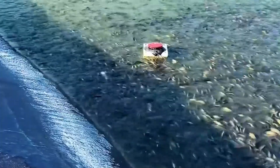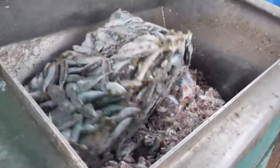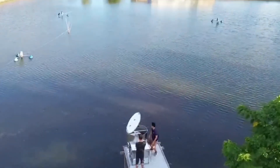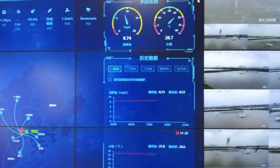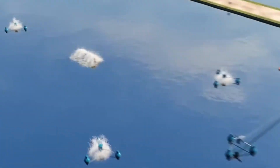Once in their ocean pens, the salmon begin their growth phase, which typically lasts between 12 to 24 months depending on water temperature, species, and desired market size. During this time, salmon are fed a specially formulated diet high in protein, healthy fats like omega-3s, and vitamins. Feed is delivered through automated systems that release pellets at scheduled intervals or when motion sensors detect hungry fish. Modern salmon farms use underwater cameras and AI-powered feeding controls to monitor fish behavior and minimize waste — precision feeding that not only keeps the salmon healthy but also reduces environmental impact.